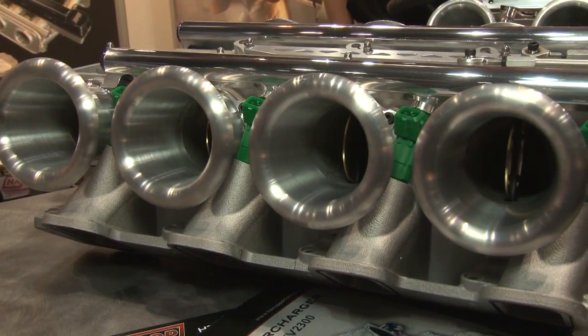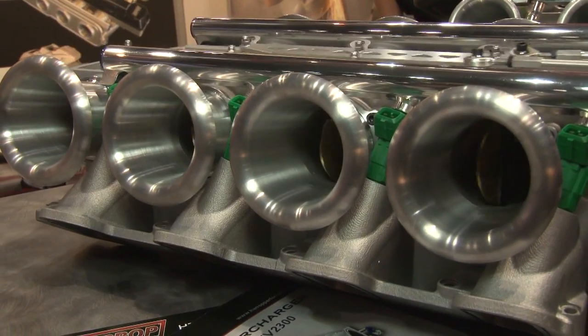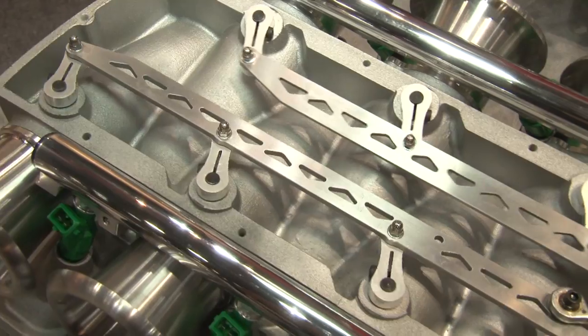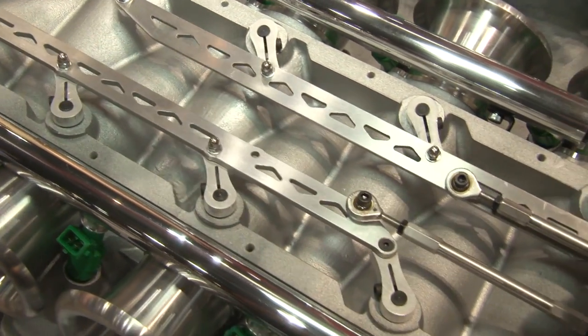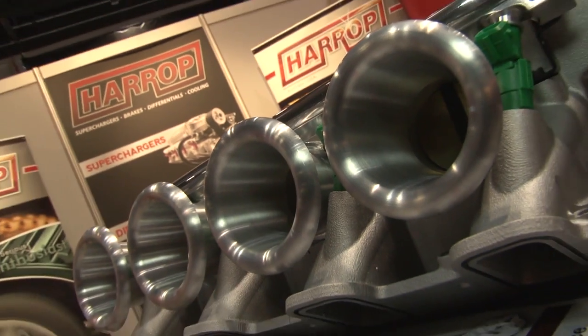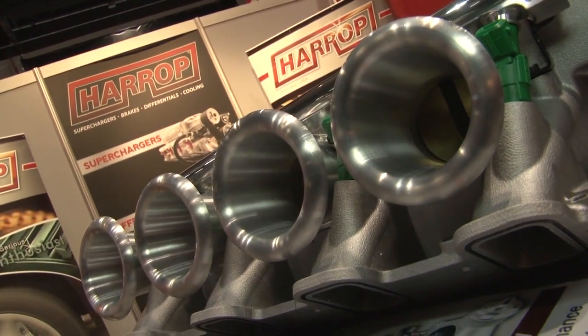A couple of products getting a lot of attention here in the booth are the two Hurricane series on display. The LS3 and LS7 Hurricane key features include the runner length at 310 millimetres and the throttle plate size at 58 millimetres. We'll be offering a carbon-style intake system over the coming months. We're thrilled to have it here and we're getting lots of interest.